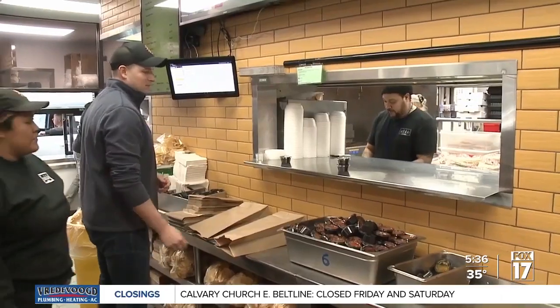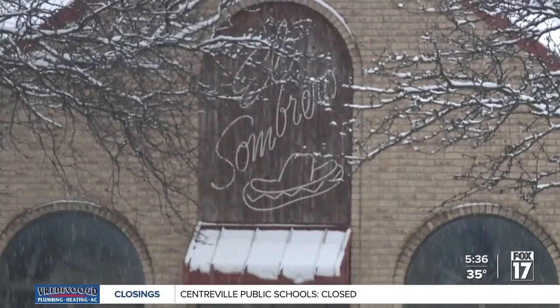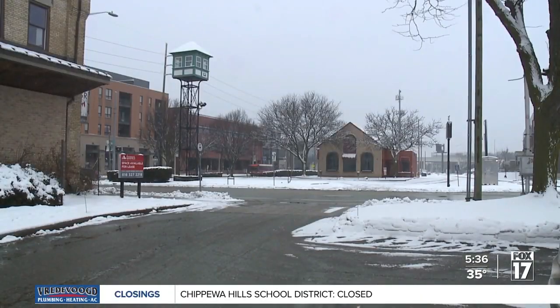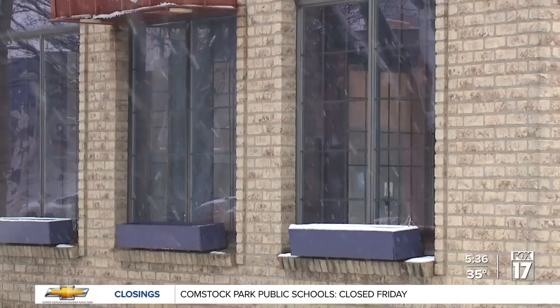The biggest will be to close the Fulton Street location and move a half mile north to the former El Sombrero building. I'm excited to be over on Bridge Street and to continue to serve our customers, but grab a new demographic as well.